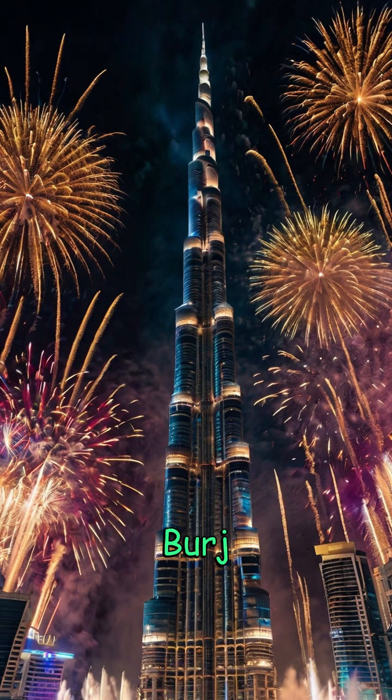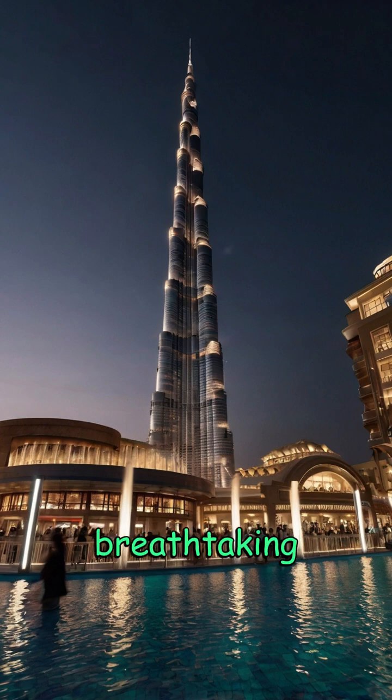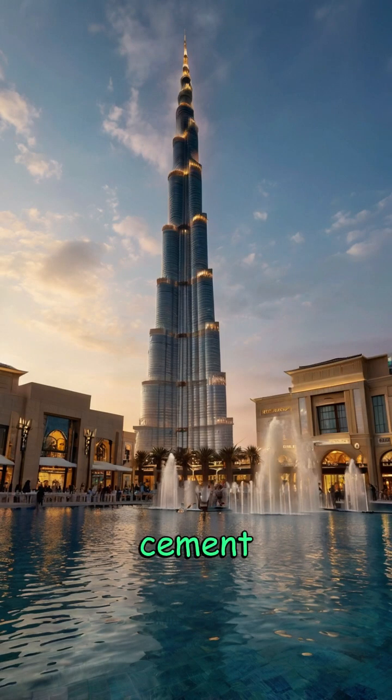The idea for the Burj Khalifa was born during Dubai's push to diversify its economy beyond oil. The aim was clear: create a structure so breathtaking that it would attract millions of visitors and cement Dubai's place on the world stage.